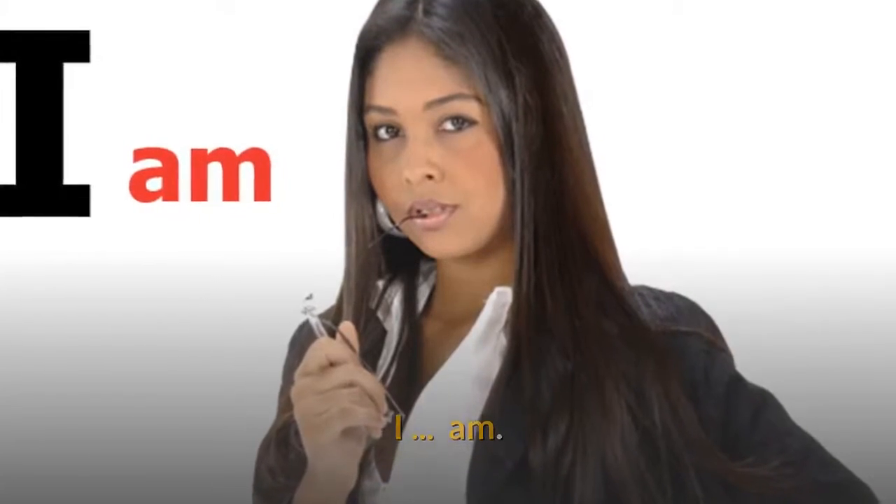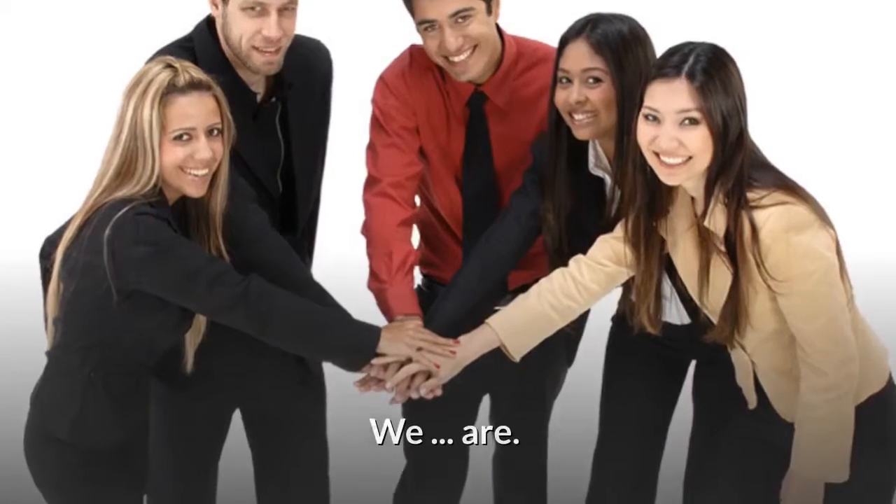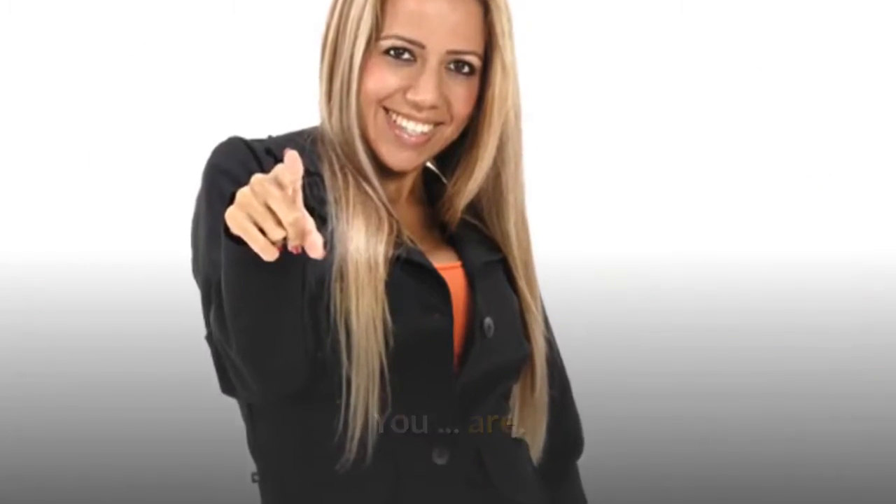I am. He is. She is. It is. We are. You are. They are.